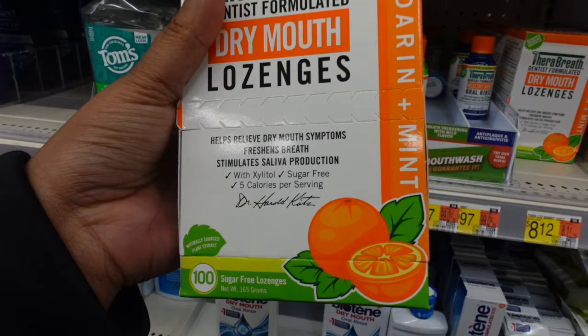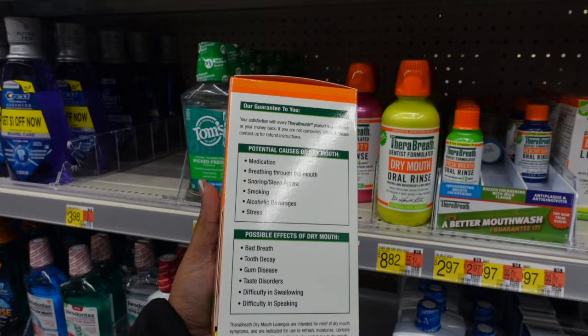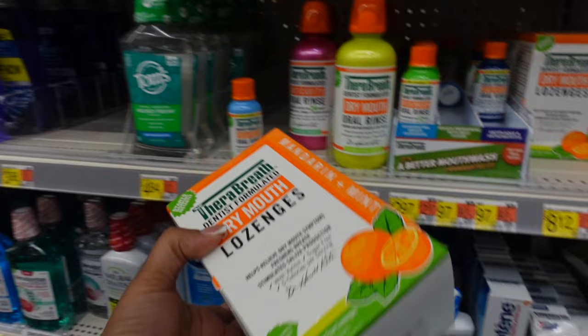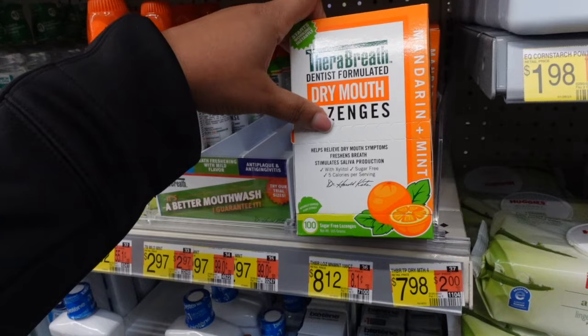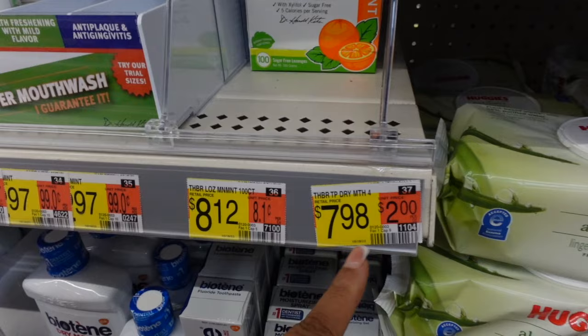Another thing too — if you deal with dry mouth during those type of situations and you need extra saliva, this actually produces more for you. This one looks like $7.98. It is like 5 calories per serving, and it's a mandarin and mint flavor. I'm actually going to get these — I really hope they're good, I haven't tried them. I'm going to get it and try it out and let y'all know how it turns out when I get in the car. It's $7.98.